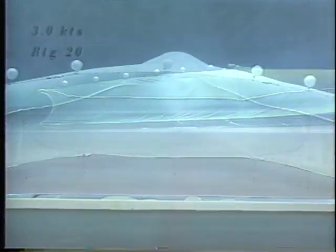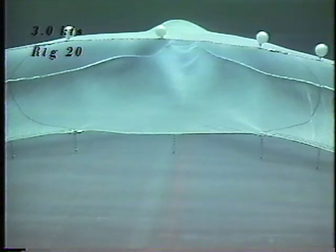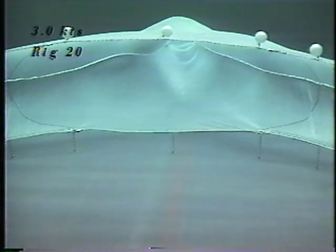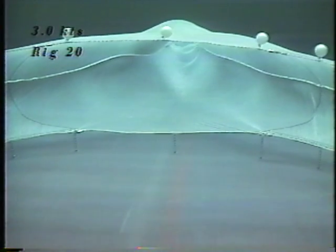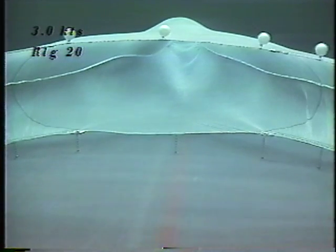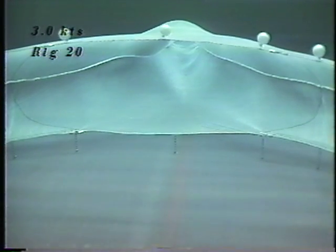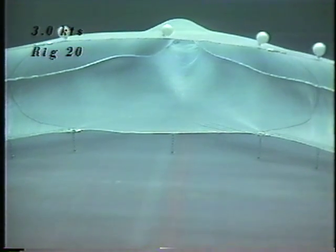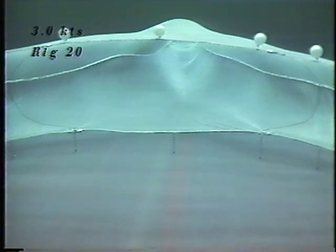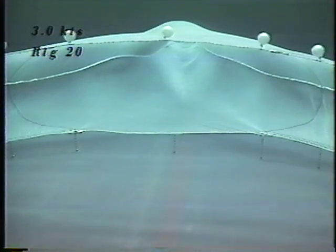One fisherman, on his own accord, uses a sweepless version of the raised foot rope trawl for squid. He adopted it after realizing the bycatch of scup and other marine species could be reduced, and saw his squid catches were cleaner and easier to sort. The sweepless raised foot rope trawl is believed to be an improvement over the standard design because it is less likely to become entangled in lost fishing gear, it is a simple and easy design to build and enforce, and has less bottom contact with the seabed.